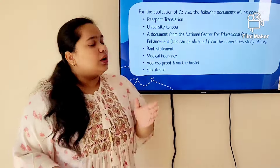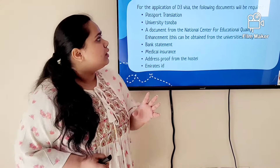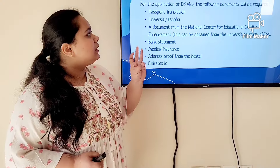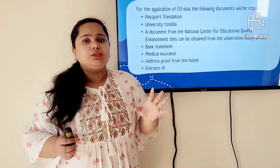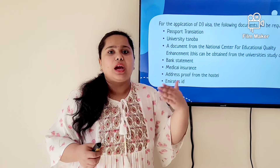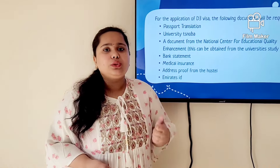You need to get a D3 visa, which is the student visa for Georgia. For the documents you need: your passport and a passport translation, your university Snoba (the bona fide certificate), a document from the National Center for Education Quality Enhancement stating that you have entered the university and are a student studying in Georgia, and your bank statement. You can apply for the bank statement once you have your student card and have deposited the required one thousand dollars.